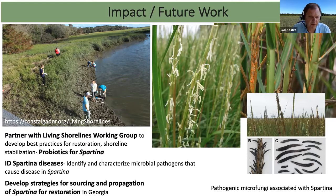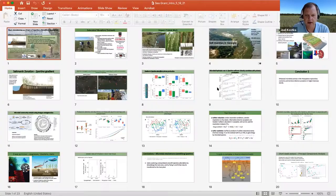Heather Josting mentioned our work on the sourcing and propagation of Spartina for restoration. Our part of that research is identifying microbial diseases — as we talk to nurseries, they say they're having problems with diseases that attack Spartina when they propagate them. I'll end there. Thank you.